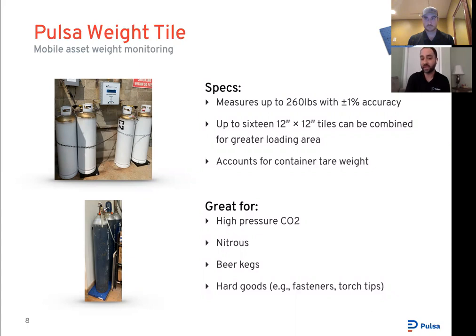One neat feature of the weight tile is the ability to combine multiple platforms to support one larger base — you can combine up to 16 for a pretty large deployment. If you're going above 400 pounds, move to the industrial scale; below that for a larger deployment, this works great. These have been commonly used for liquefied gases — CO2, nitrous — and we're seeing them heavily used for beverage customers to monitor beer kegs, and in dentist offices for nitrous and oxygen, and breweries for CO2 and nitrogen.